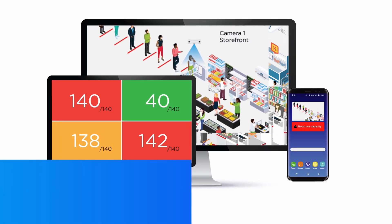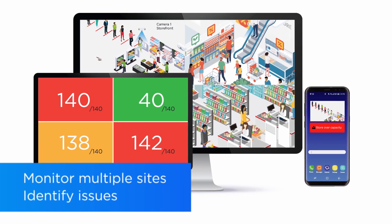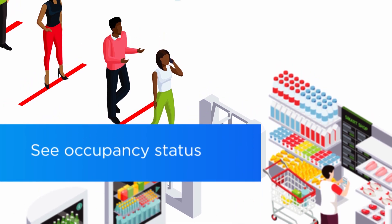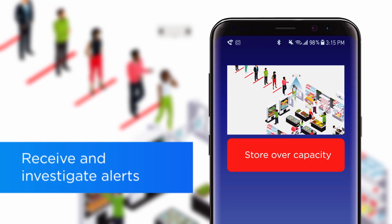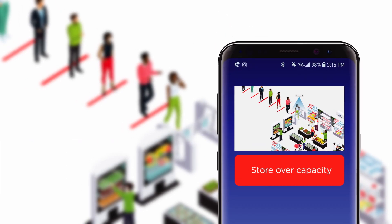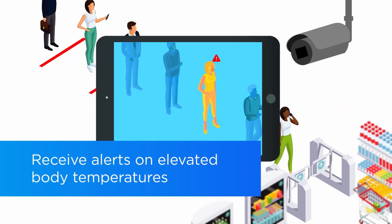You can monitor multiple sites at the same time and identify occupancy issues quickly. You can also use smart lighting systems to alert staff in real time to close the doors, and with text or email alerts you can use video to investigate capacity issues as they occur.